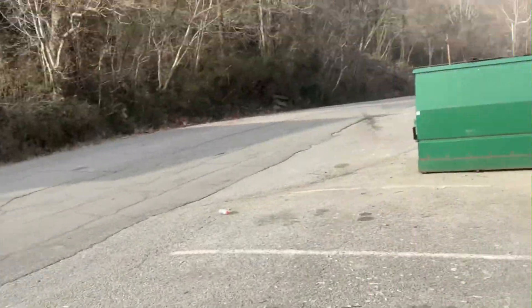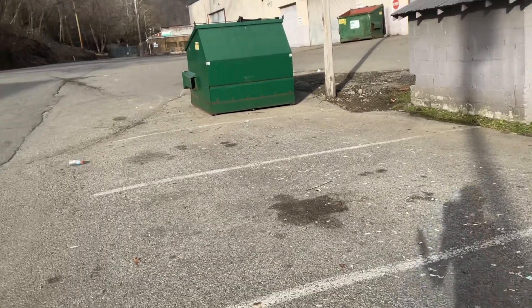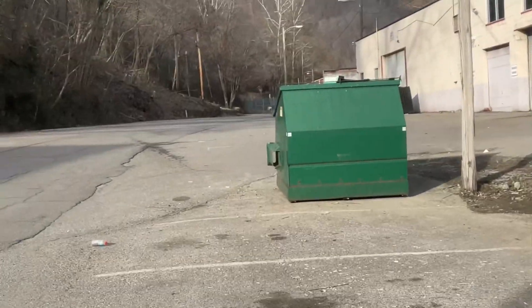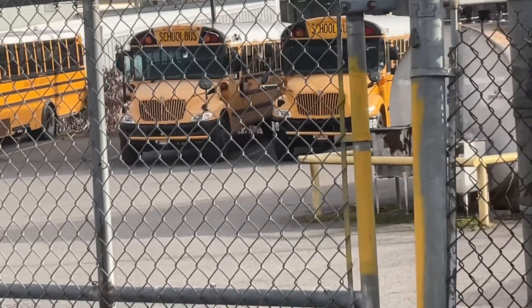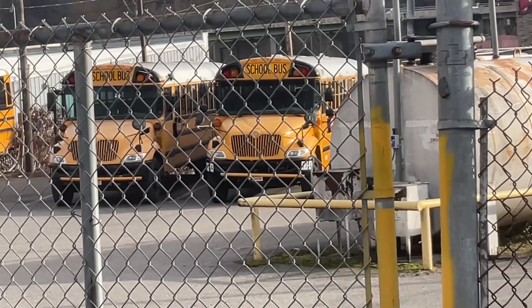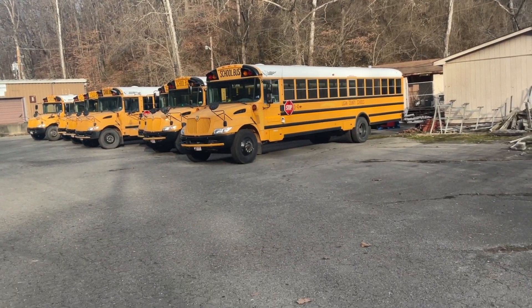That is all of what's in this parking line over here, so I'm going to see if there's any buses down here. A sheriff drove by — let me see if there are any buses down there. There are two more IC CE's right there — one's older and the other is a 2017, I believe.